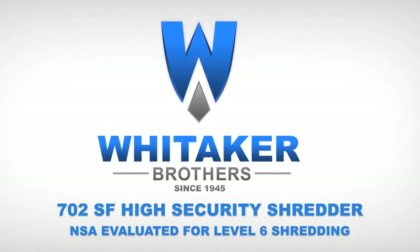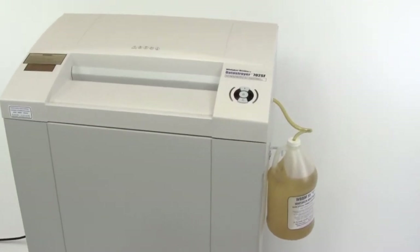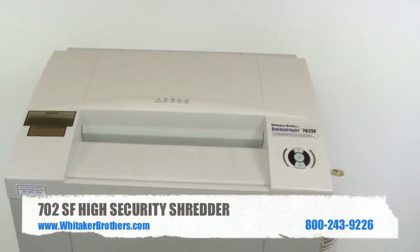Whitaker Brothers, data destruction experts since 1945. Here we have the Day Destroyer Model 702SF High Security Paper Shredder, shown with a standard automatic oiler.